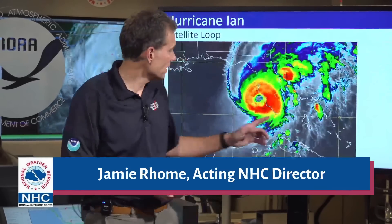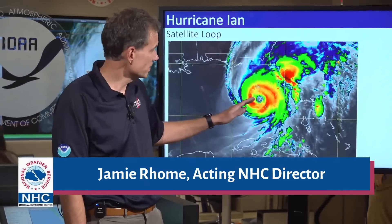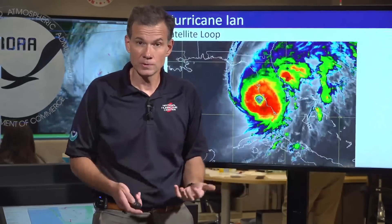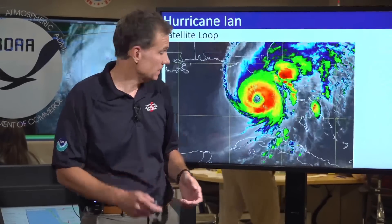Welcome back, everyone, with your 5 p.m. update on Hurricane Ian. Starting with the satellite imagery, you can see that Ian has moved ashore and made landfall earlier today. It's a powerful Category 4 hurricane on the Saffir-Simpson scale. As it moves inland, you'll see the eye start to diminish, but don't let that fool you. It will still pack a formidable punch as it moves across the state of Florida along the I-4 corridor over the next couple of days.